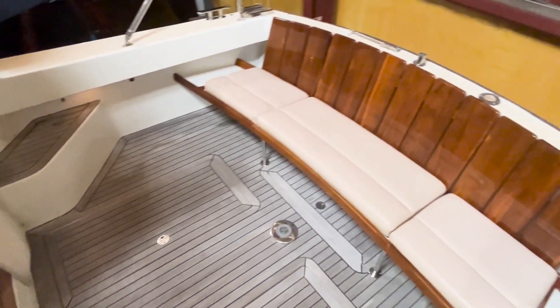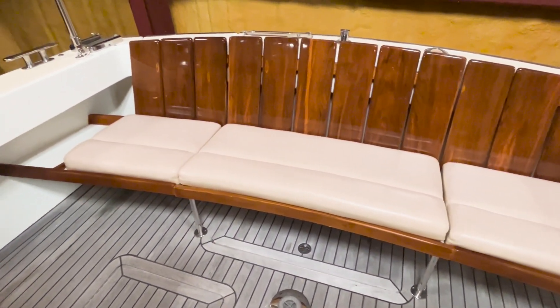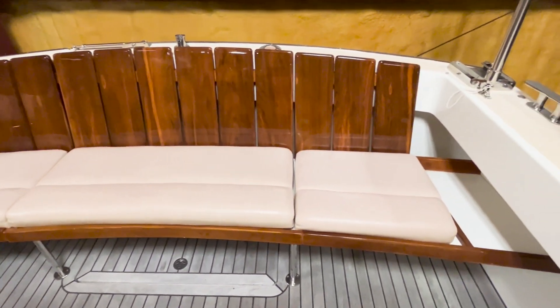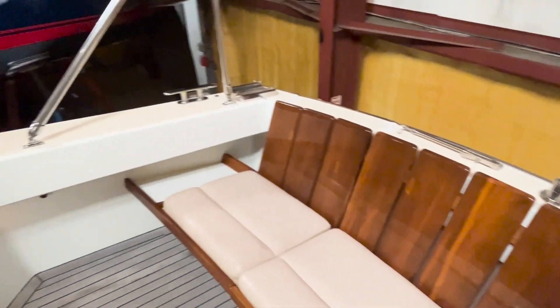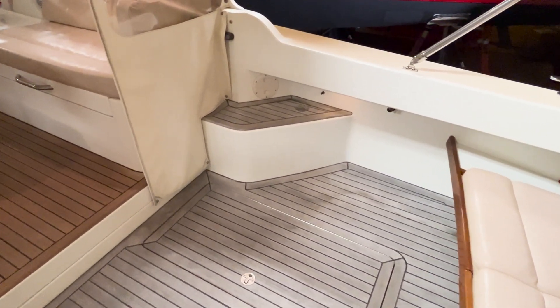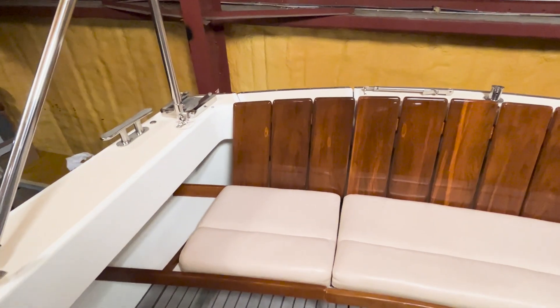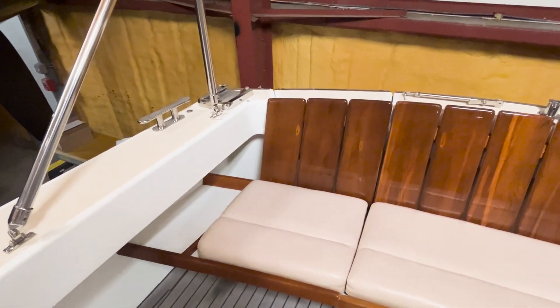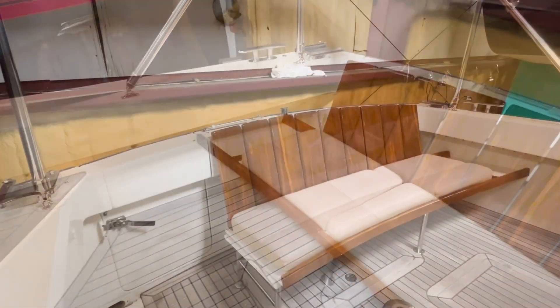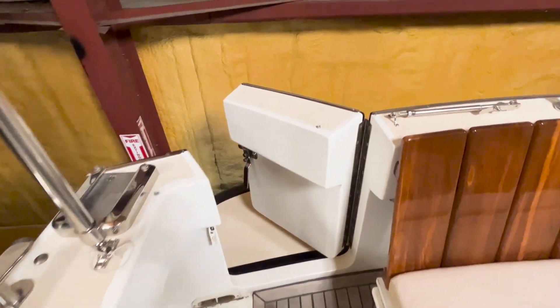Stepping into the cockpit — look at the quality and the upkeep on the varnished transom seat, just beautiful. This is a spacious cockpit for entertaining, hanging out, and swimming. There is a transom door on the starboard corner, and this section of the transom seat is removable for easy boarding from the dinghy or for swimming. In just a matter of seconds, I popped out the starboard seat extension, giving you access to the transom door for easy boarding on and off the dinghy, for swimming, or on a dock.